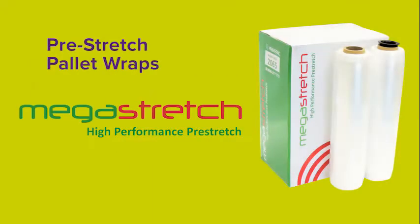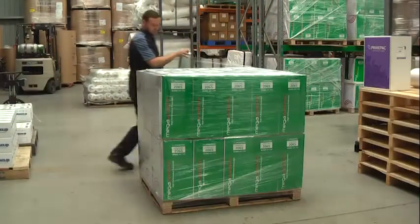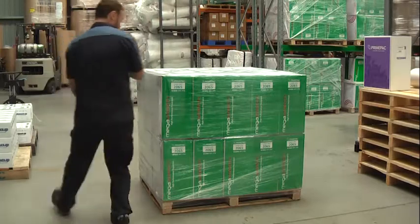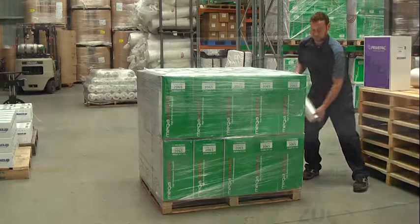Pre-stretch pallet wrap — Mega Stretch. Pre-stretch wraps are usually made from a cast film. They are pre-stretched in the factory and are ideal for lightweight pallets. Pre-stretching the wrap makes the rolls lighter and easier to handle.